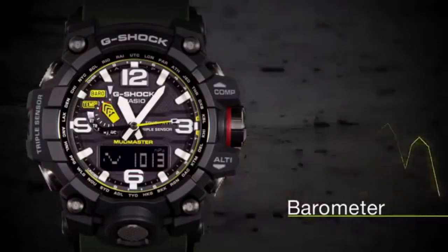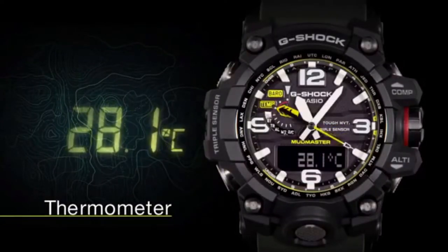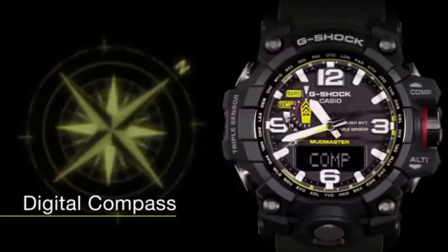For your convenience, the smartwatch gives you access to features like a barometer, thermometer, and altimeter that keep you aware of your surroundings. Moreover, the built-in digital compass will assist you in deep forest areas and other unknown terrains.